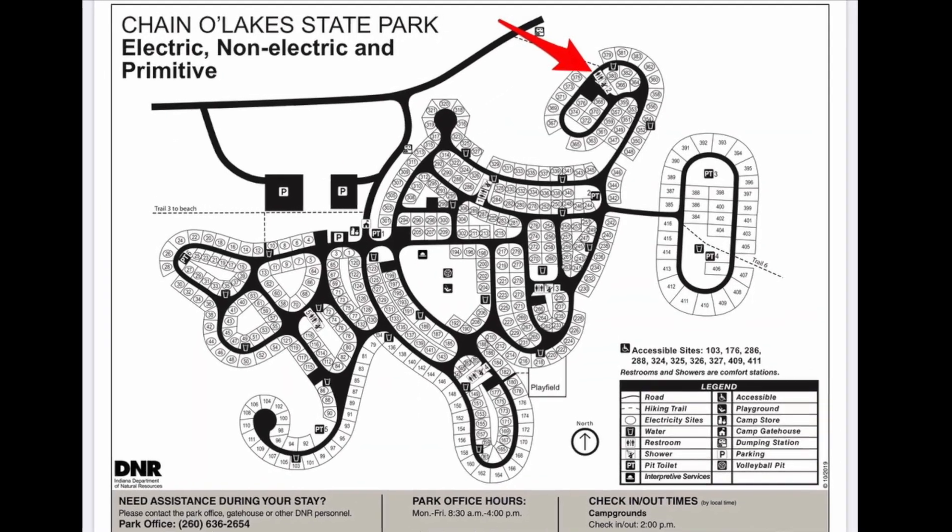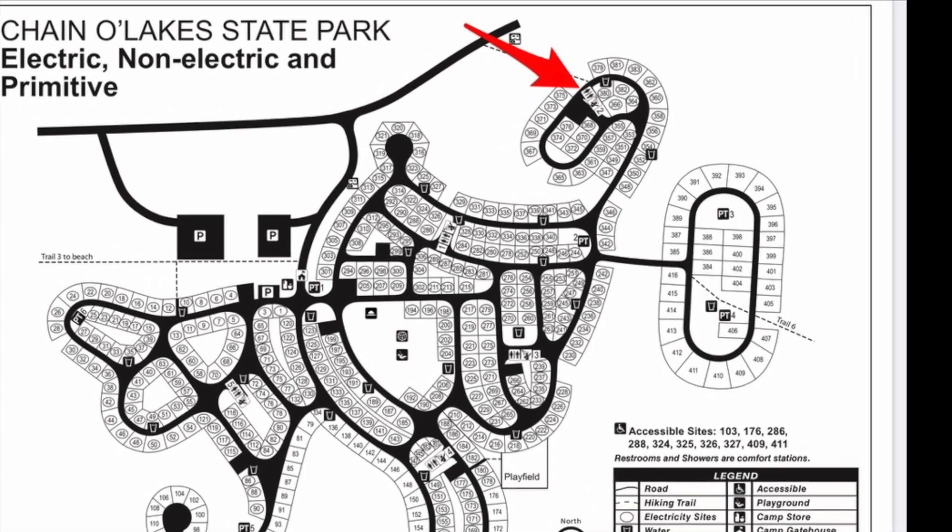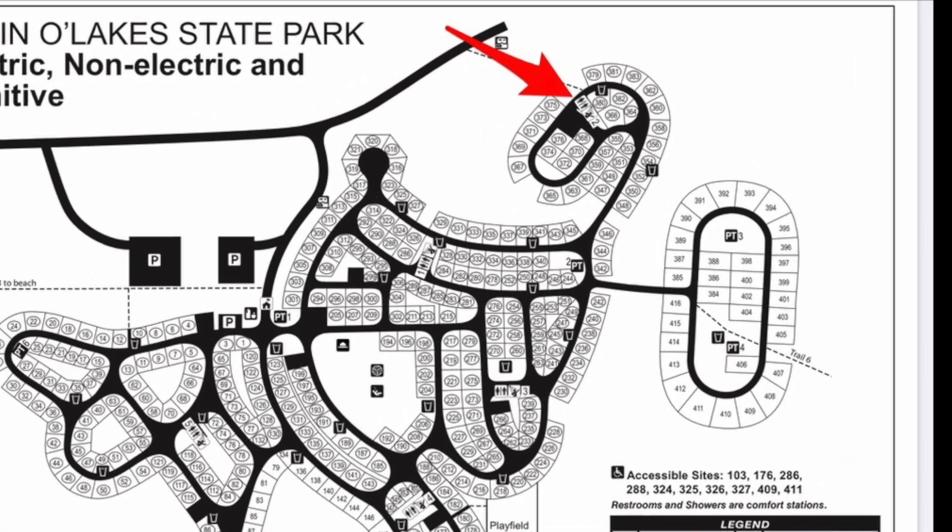The main restroom facility for Site 349 is Restroom 2. Restroom 2 is a full-service restroom with running water, hot showers, and flush toilets.